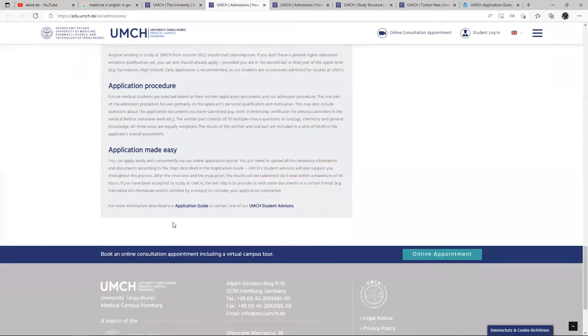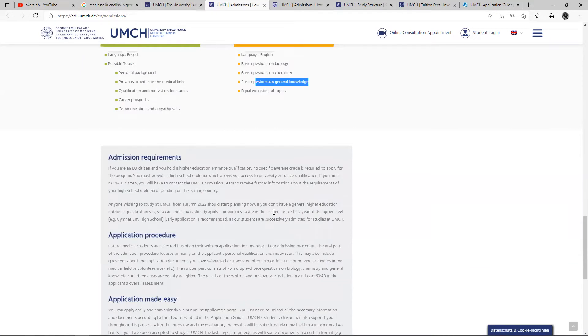Admission requirements are really kind of important, but we are going to be getting to that soon as we look at this prospectus to see what we actually need.